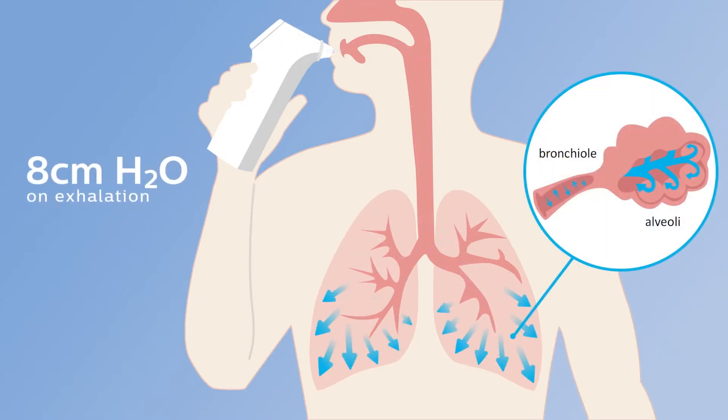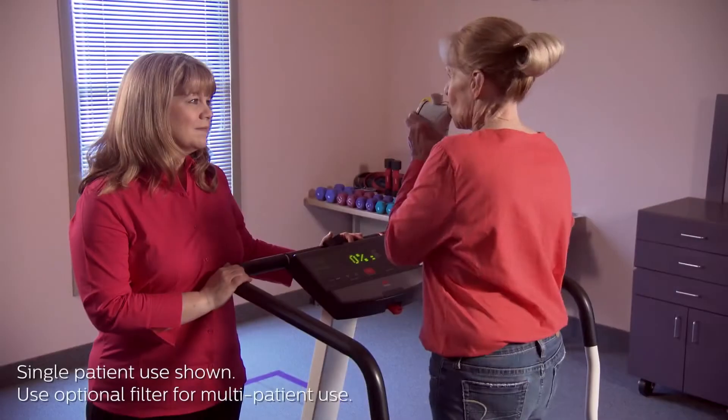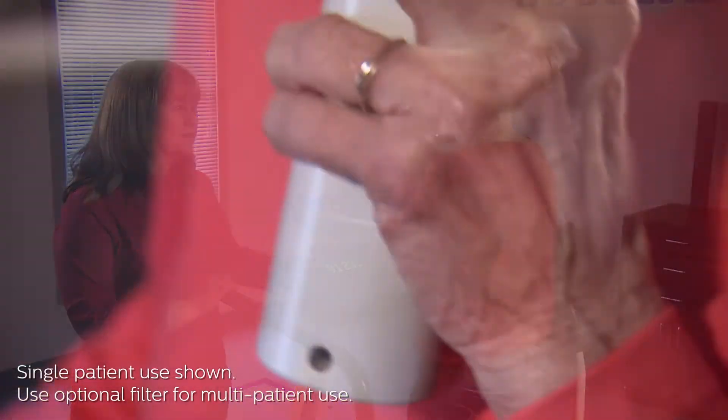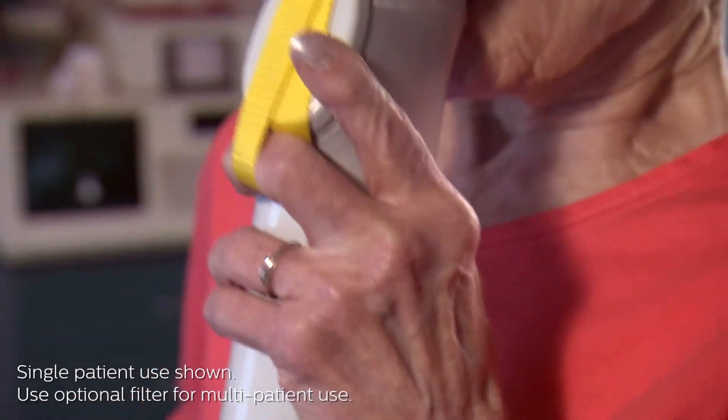On exhalation, it provides 8 centimeters to keep the patient's airways open so they can expel air from their lungs. This 10 centimeters of pressure support has been shown in independent clinical studies to help COPD patients recover from dyspnea.